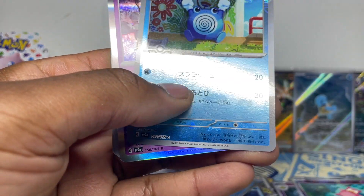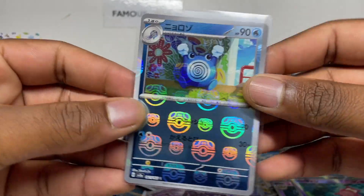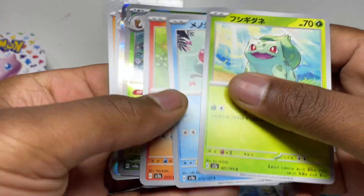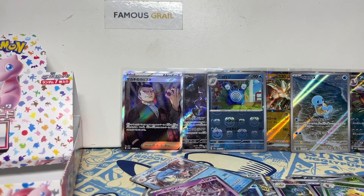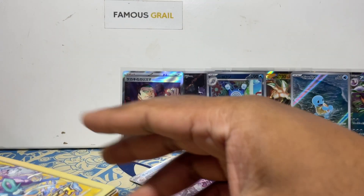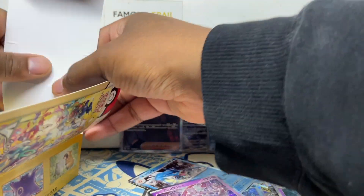What's the Master Ball going to be? Poliwhirl Master Ball — let's go! The final pack — okay, no double rare there again, but Electrode. So that was the 151 box. We got a Giovanni, unfortunately not the SAR, but now we're getting into the V-Star Universe. I haven't opened V-Star in a while — 10 packs, we'll go one by one.